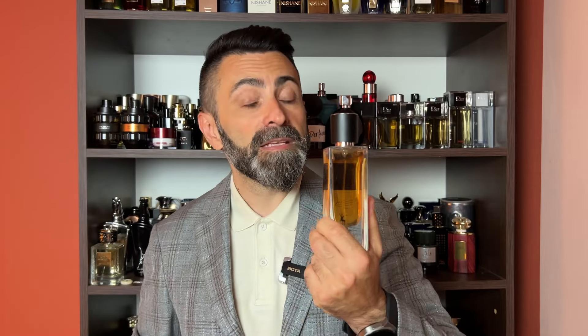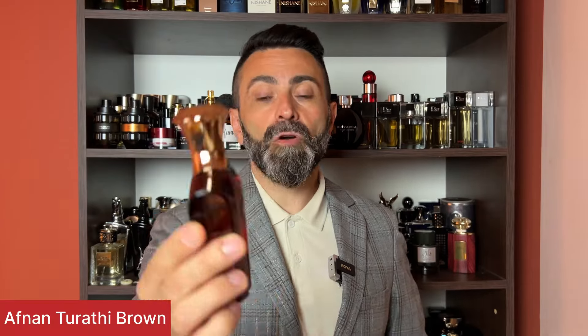The Tux can sometimes be pretty hard to find, and because of the amount of hype it received, it can also be very expensive. So I'm going to give you a second alternative that comes from Afnan and it's called Turati Brown, part of the Turati series of fragrances which also includes a Turati Blue.